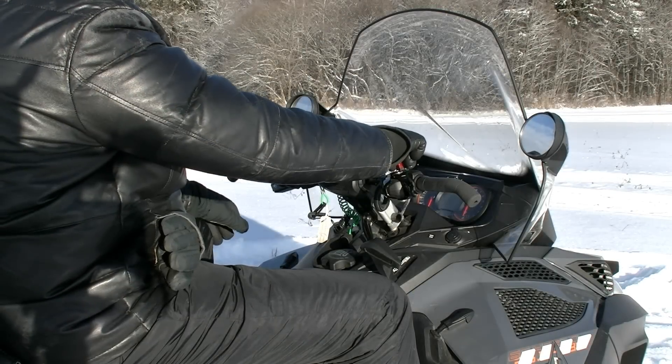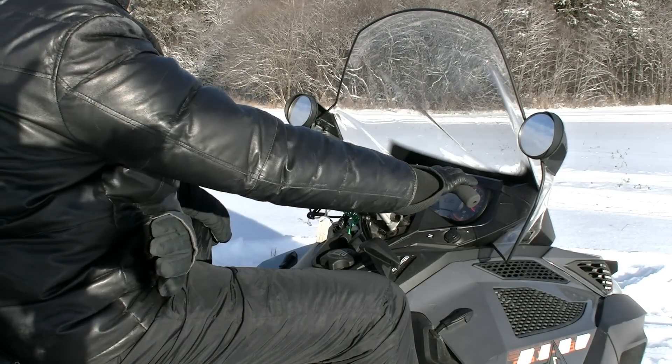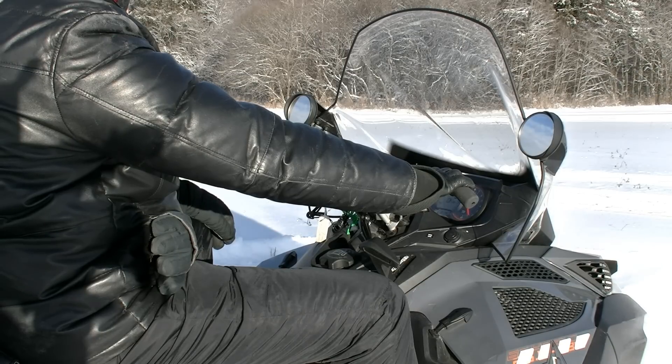Четырехтактный двигатель работает заметно тише и ровнее двухтактных аналогов. Звук двигателя мощный и солидный, напоминает скорее работу мотора немаленького автомобиля, чем мототехники. Ну что, давайте прокатимся?